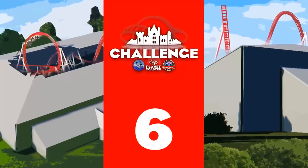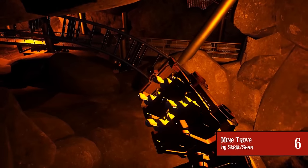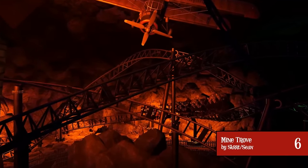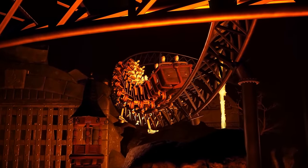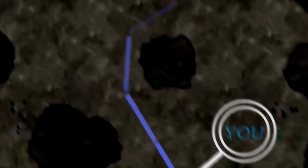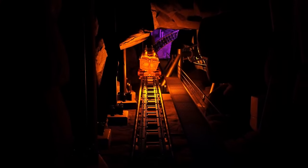At number 6, the entry just before the top 5, we have Mine Trove by Sean — the UK's first S&S Axis coaster, where you embark on a mission to find the treasure trove of gold. The ride has many unique elements including a drop track, it's really well themed, and situated in a massive underground cave. The ride is very smooth, enjoyable, and it even has a pre-show. All round, a very good coaster that was so close to making it to the top 5.